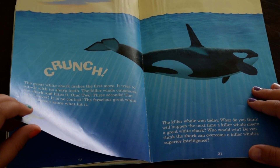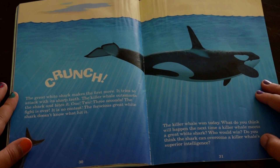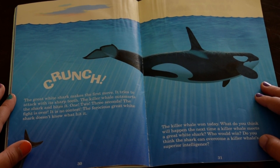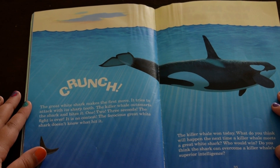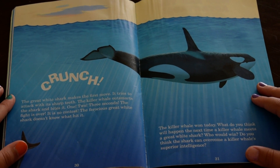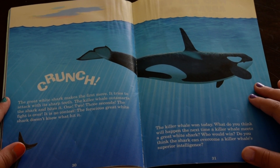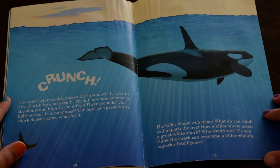The great white shark makes the first move. It tries to attack with its sharp teeth. The killer whale outsmarts the shark and bites it — one, two, three seconds. The fight is over. It is no contest. The ferocious great white shark doesn't know what hit it. The killer whale won today. What do you think will happen the next time a killer whale meets a great white shark? Who would win? Do you think the shark can overcome a killer whale's superior intelligence?